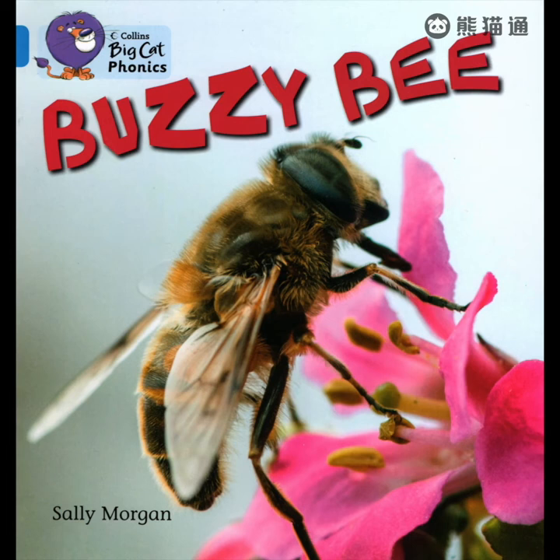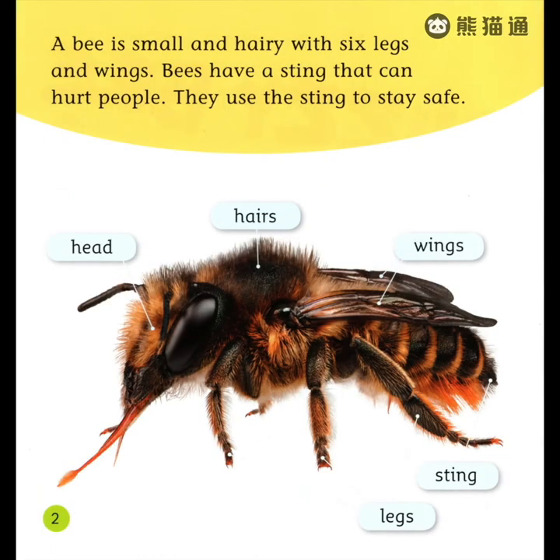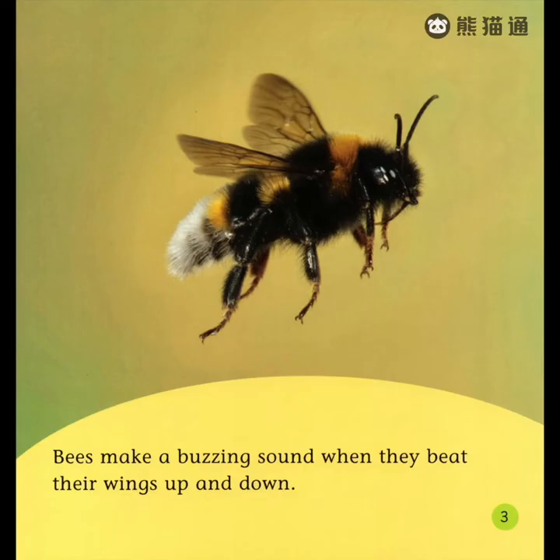Buzzy Bee. A bee is small and hairy, with six legs and wings. Bees have a sting that can hurt people. They use the sting to stay safe. Bees make a buzzing sound when they beat their wings up and down.